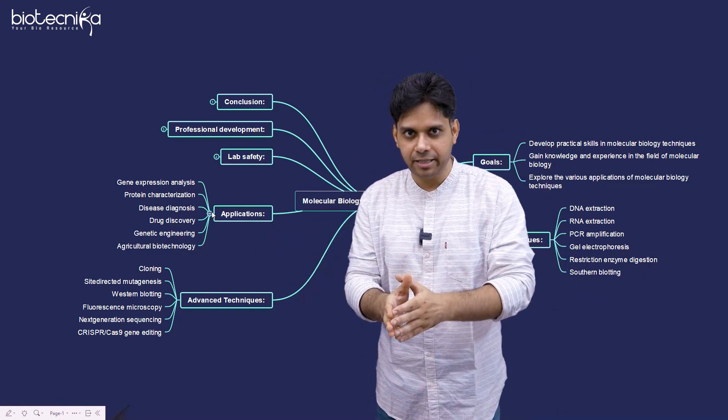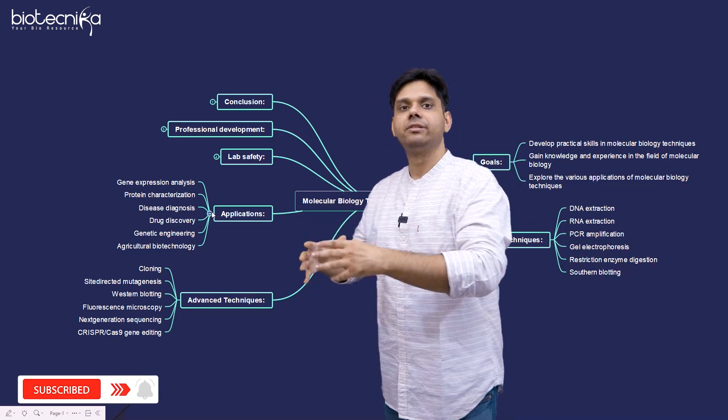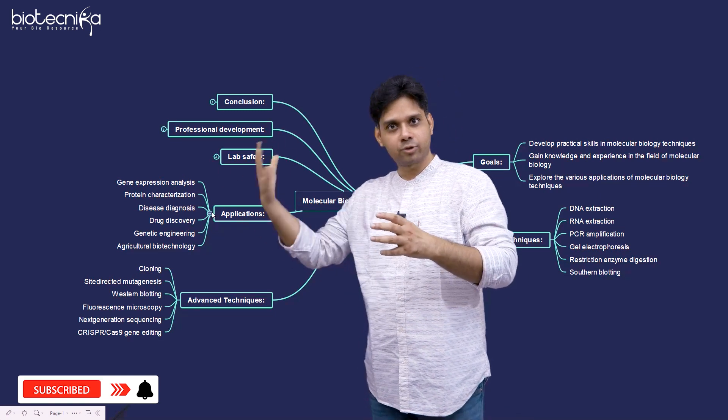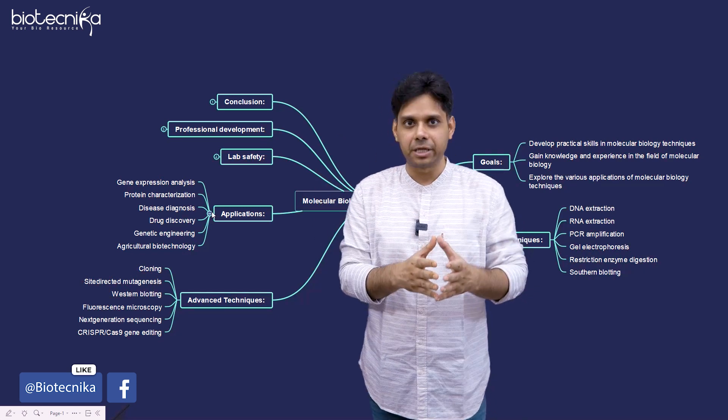The internship is starting from the 15th. Your wet lab training will start from 3rd of July. The dry lab — that is the virtual internship — will start from 15th of June. You have very, very less time, and already ARM scholars are getting this for free. So you should book your seat faster.